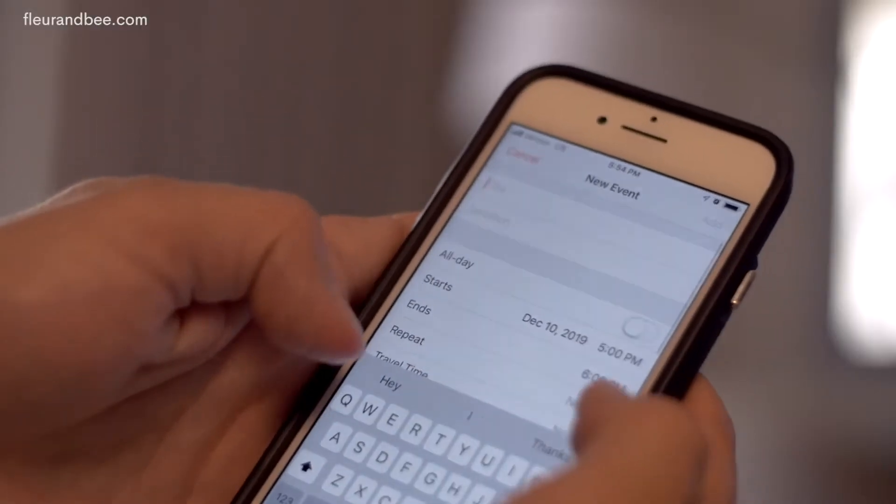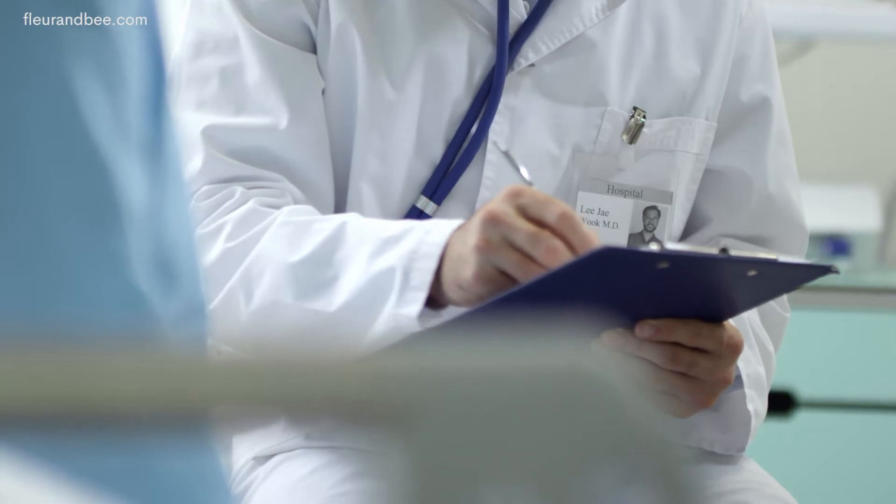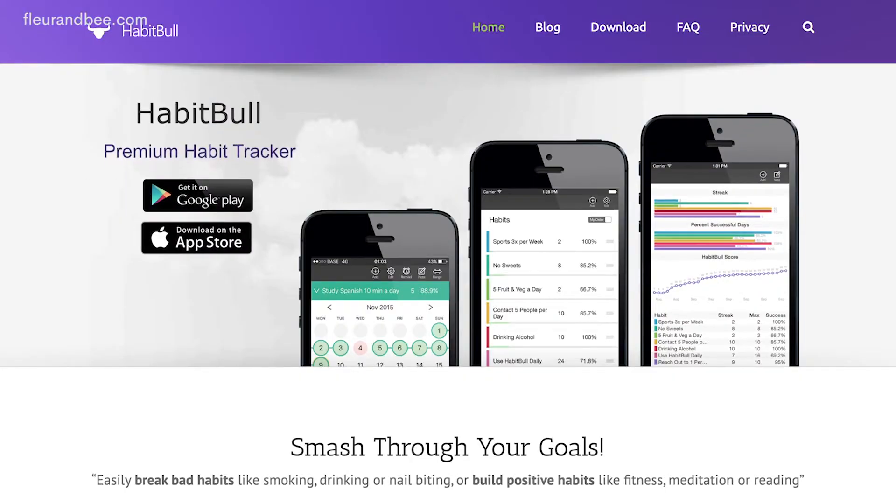Experts say it can take 18 to 250 days to build new habits, which sounds daunting, but the best thing for all of us is to just get started right now. One habit I've picked up is setting an alarm for myself — I set alarms for daily reminders like taking my pill or doctor's appointments. Since I'm not always washing my face at night, especially on weekends, I'll set an alarm with a cute Disney song like Hakuna Matata as a reminder to wash my face. You can also make your alarm notes fun — like 'wash your face, you gorgeous goddess' — or use apps like Habitica or Quit That to build better habits.